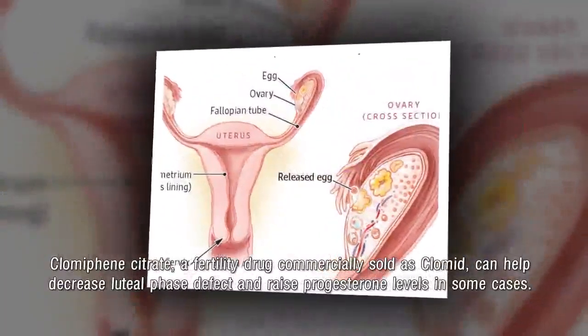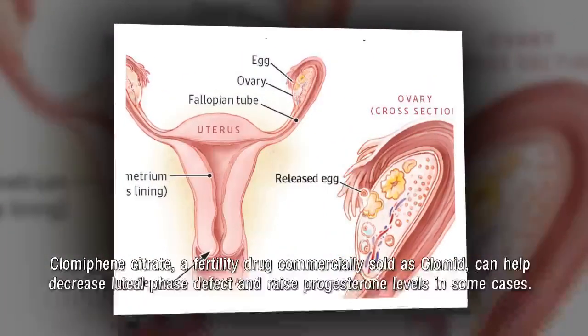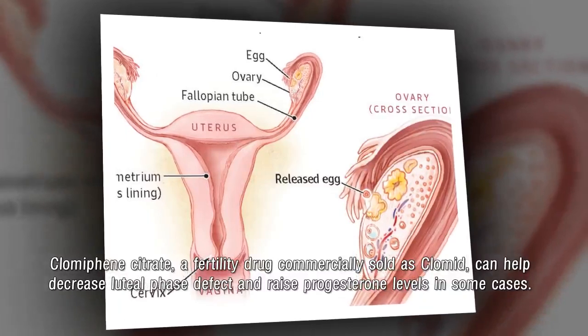Clomiphene citrate, a fertility drug commercially sold as Clomid, can help decrease luteal phase defect and raise progesterone levels in some cases.